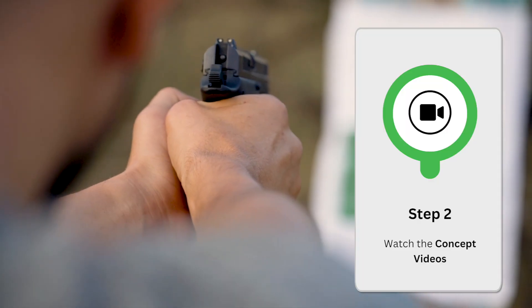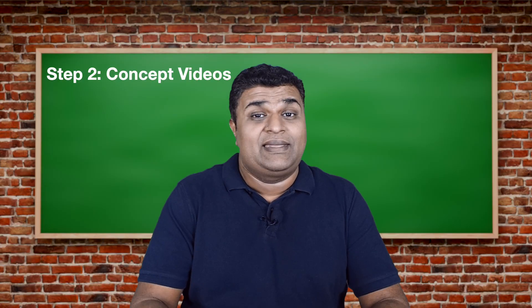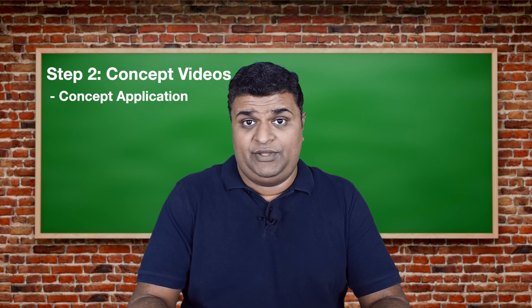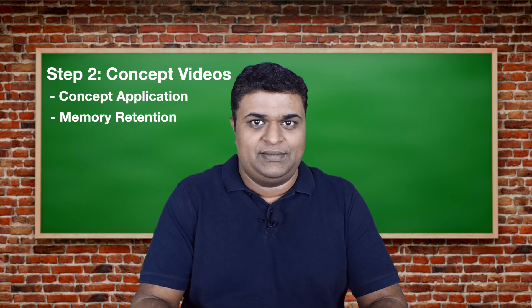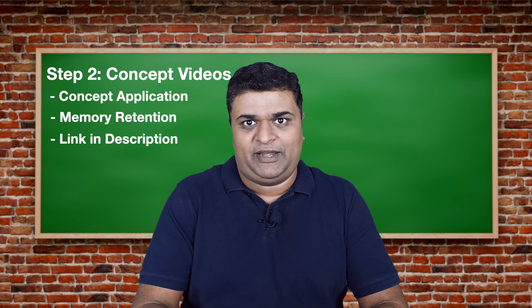Therefore, next comes step two: my bullet videos, the speed concept videos, which I've designed. CAT is not just about formulae — it's about concepts and how to apply them. In these concept videos, I've provided a way to remember each and every concept with examples, so you can apply them correctly. The link for a sample concept video is in the description below.